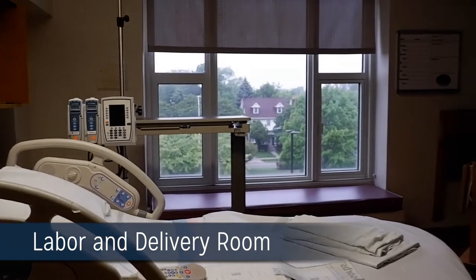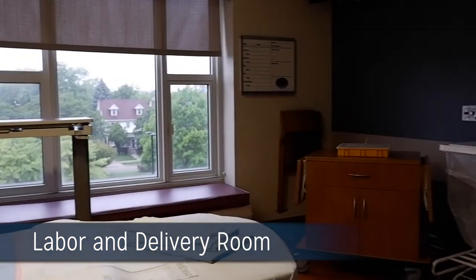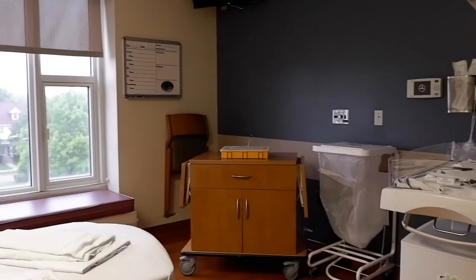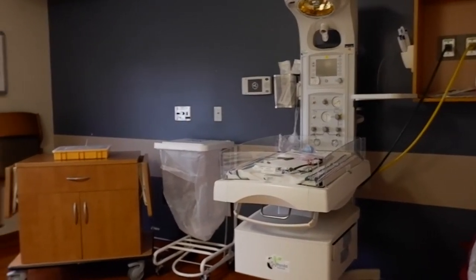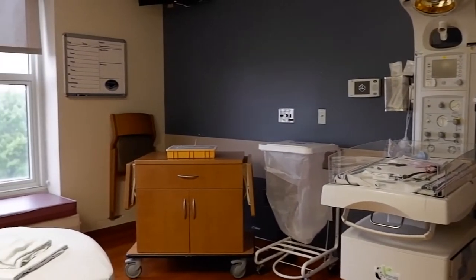This is a typical labor and delivery room equipped with all the essentials for an intimate delivery with the patient and her family, but able to accommodate additional team members such as the NICU for our high-risk deliveries.